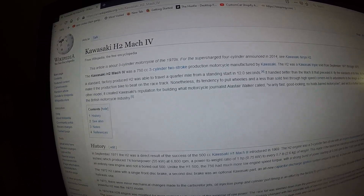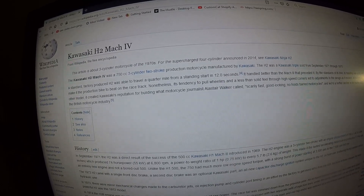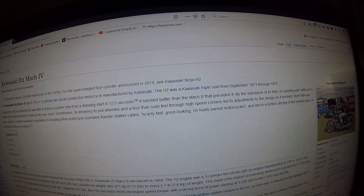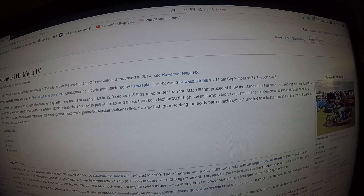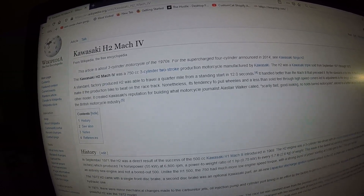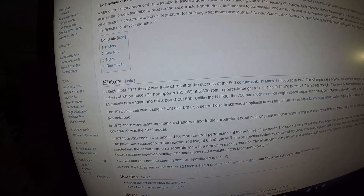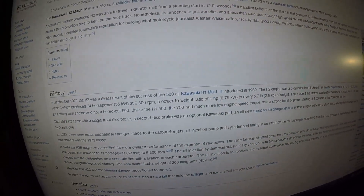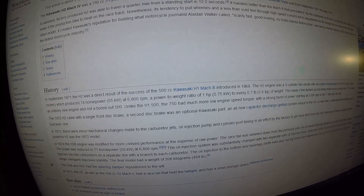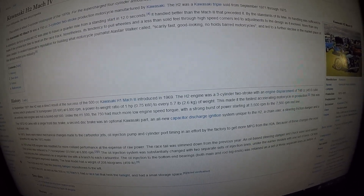The Kawasaki H2 Mark 4 was a 750cc 3-cylinder 2-stroke production motorcycle manufactured by Kawasaki. The H2 was sold from September 1971 through 1975. A standard factory-produced H2 was able to travel a quarter mile from a standing start in 12 seconds. The H2 engine had a displacement of 748cc and produced 74 horsepower.